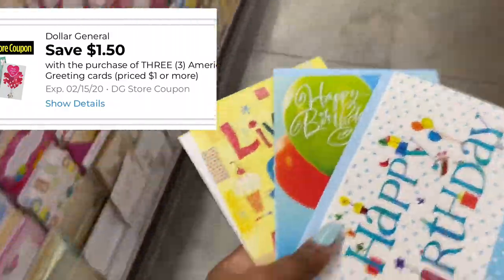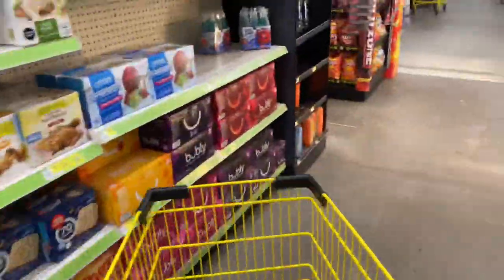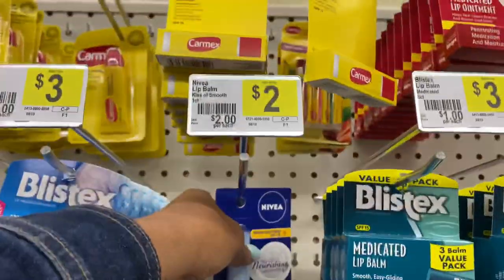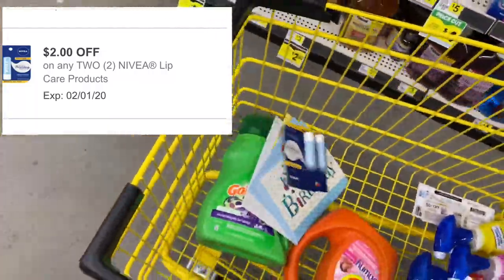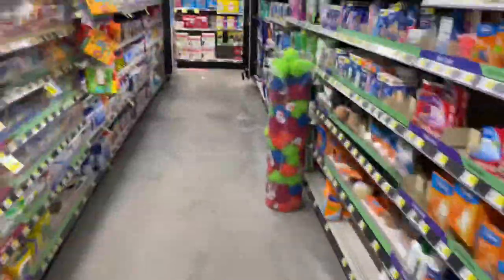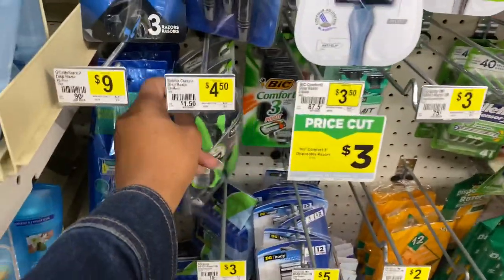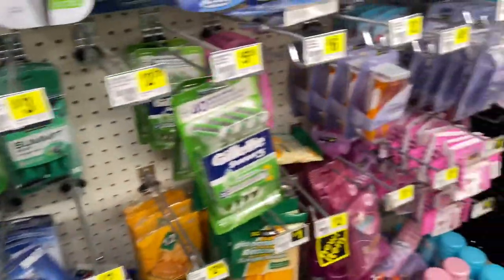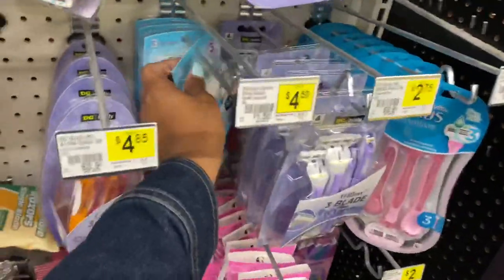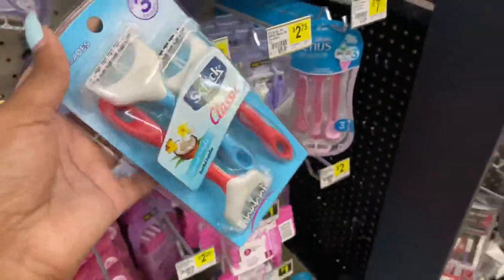Three greeting cards for $0.50 cents each. Next I'm going to pick up two of these Nivea lip balms — they're priced at $2 each — and use the $2 off two digital coupon for those. I also need to pick this up for $4.50; we have a $3 off digital coupon for these Chic razors. They have the women's ones — I want to use that $3 off digital, making it just $1.50.